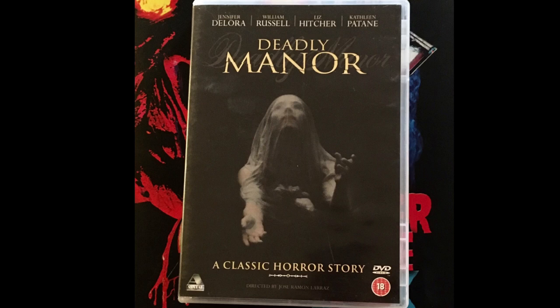The group takes shelter from a storm in an aging mansion. Mystery piles upon mystery until the death begins. Getting into my thoughts for this one, with this week's slashback challenge theme being a deadly slasher, I chose to review deadly manner.